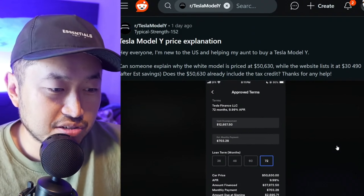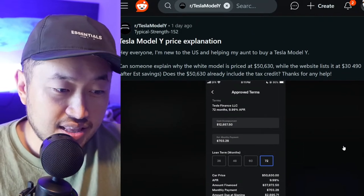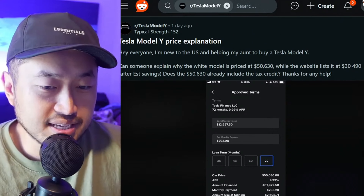Let me know what your questions on this are. Certainly it is a higher rate, and a lot of these big numbers are going to give you a bigger monthly payment.